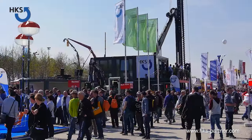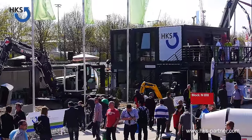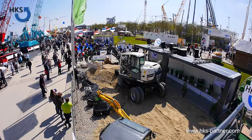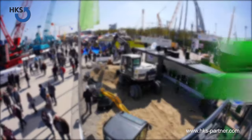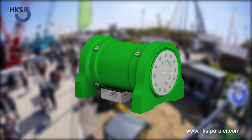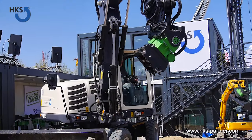Over half a million visitors from 200 countries were here in Munich. Discover a live simulation of a Kannel construction. With the tilt rotator, the extra tilt, and the Rotobox, you can maximize the efficiency of your work.